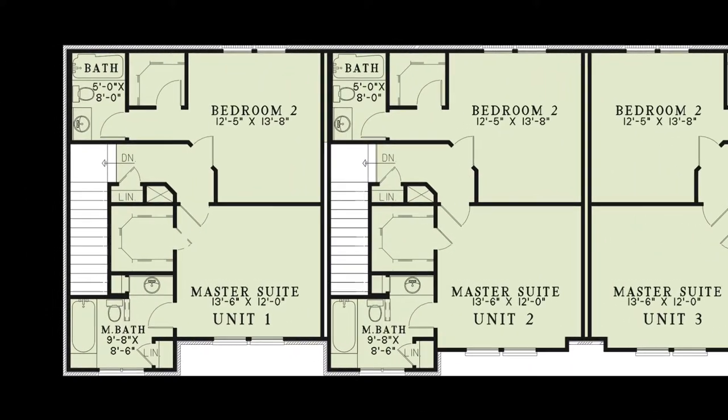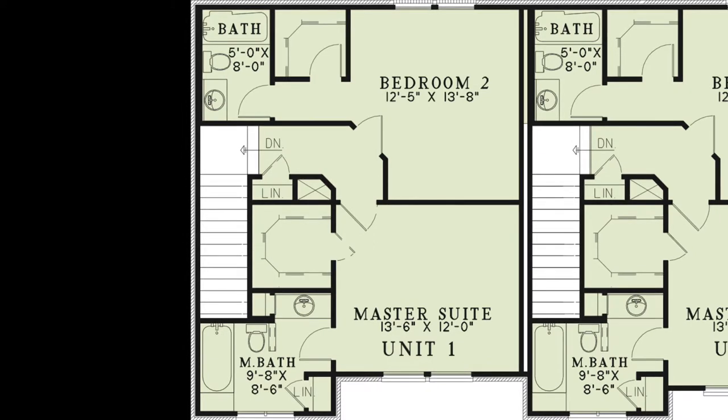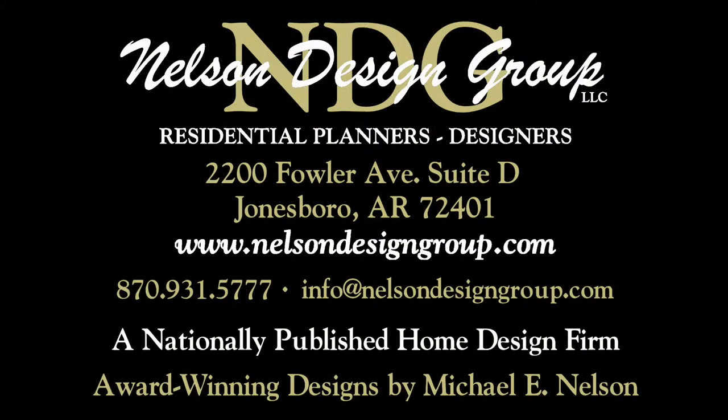Now let's head upstairs. The upper floor of each unit houses a large master suite and a second bedroom. The hallway connecting these two rooms features a linen closet. The master suite has a large walk-in closet and a full private bath with a linen closet. Bedroom 2 has a walk-in closet and a private full bath as well.